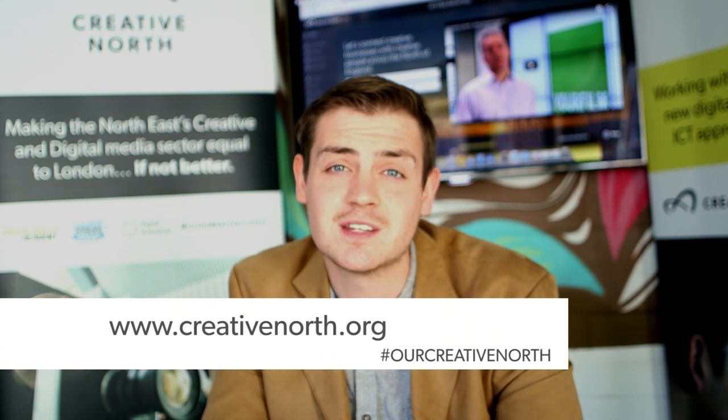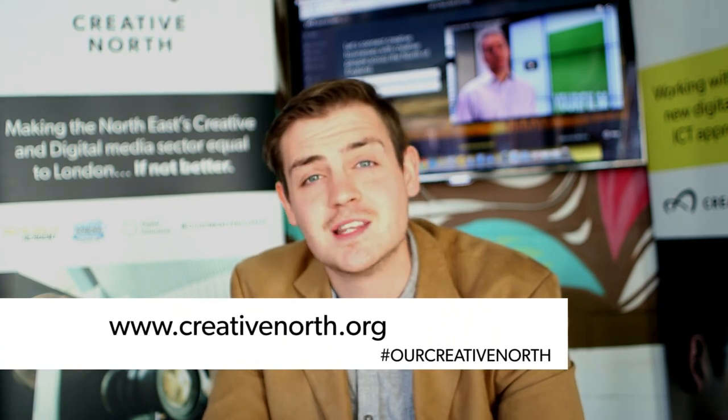So there we have it, another great episode of Our Creative North. Now, if you're a young person looking to get involved in a creative and digital media career, or if you're a business looking to get involved and appear on the show, visit the link below, and we'll see you next time.